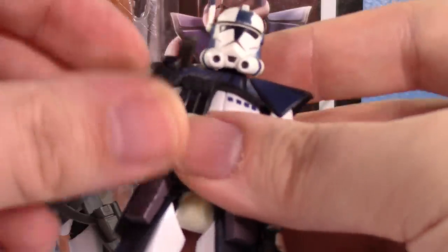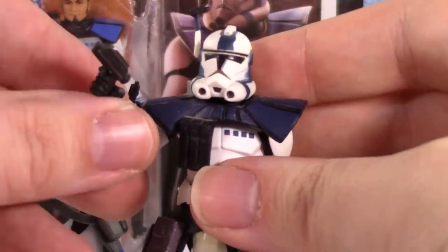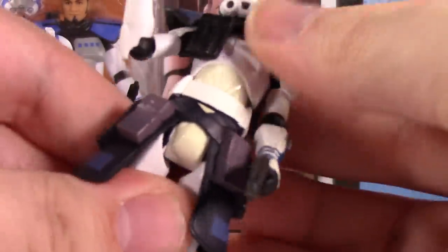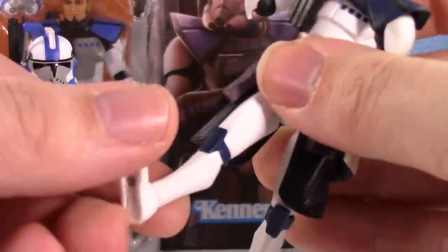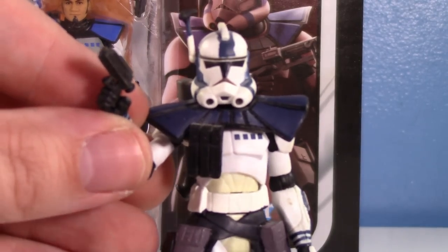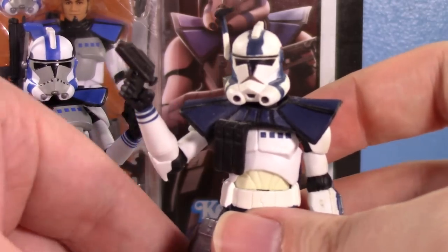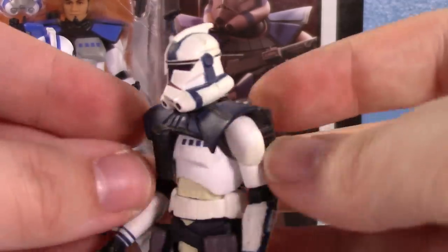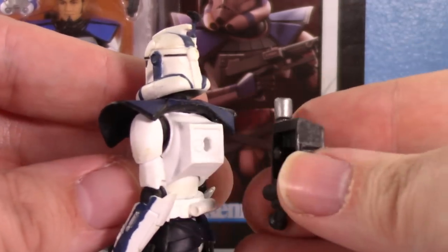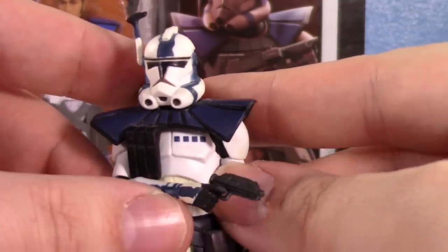They're both very cool in their own way. The original Clone Wars one is still a very fun mold — he's got the flip antenna, a nice looking helmet, the pistols, waist articulation. He's got the classic Clone Wars articulation. I think this guy came out around 2010 or so, so he is 13 years old. He does also have a removable backpack — keep in mind if you're looking for this guy on the aftermarket, oftentimes they're missing the backpacks.